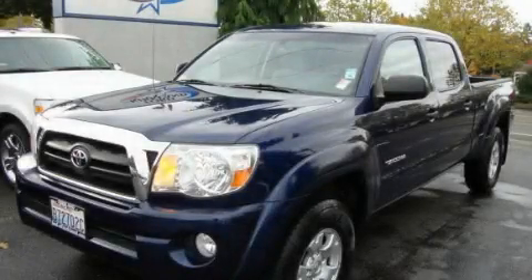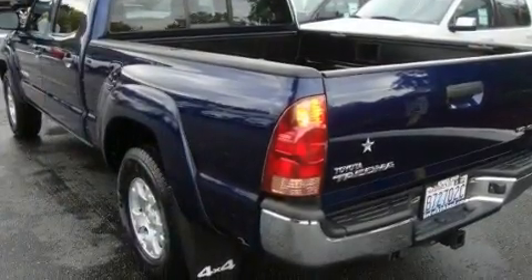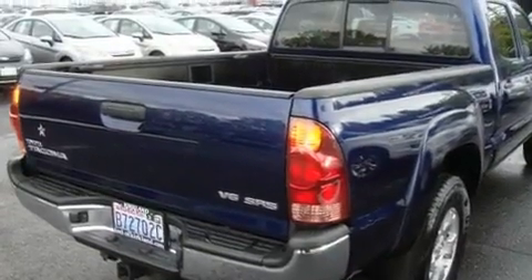This is a 2007 Toyota Tacoma. It has the power to move what you need and the look, too. It has a 4.0-liter six-cylinder engine, an automatic transmission, and four-wheel drive.